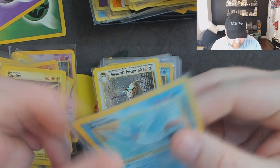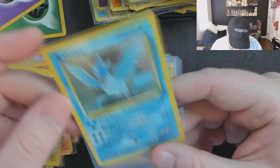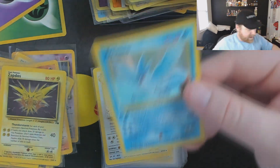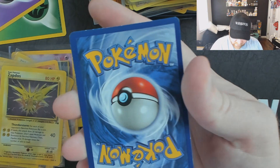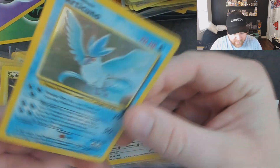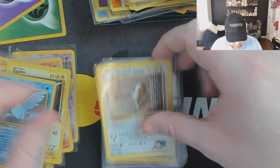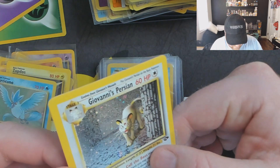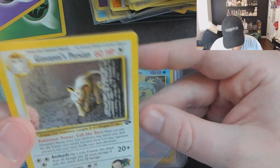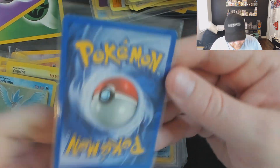Articuno — got a little bit of curve here, you can see the curvature. A little more hefty foil scratching compared to our Zapdos. Back: I'd say that's going to receive a six — you got some surface here, some surface there, a lot of whitening on the edges. Giovanni's Persian — you guys know that's a tough grade with many of the colorless cards. A lot of little foil scratches, not really big ones, very minor looking — I'd say it's definitely six-worthy.